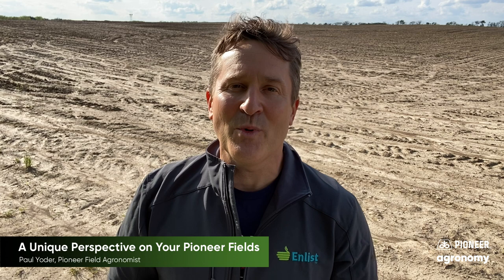However, for those of you that are maybe familiar with it but really don't know a lot about it, or possibly have never heard of it, I strongly encourage you to reach out to either one of us here at Pioneer, or more importantly to your Pioneer Seed agent, and ask them about the Granular Insights program.